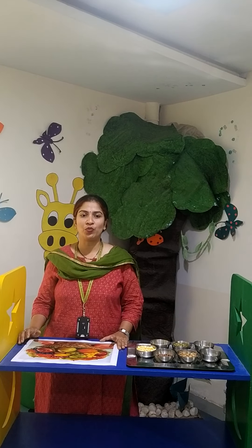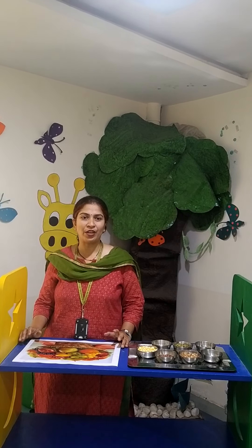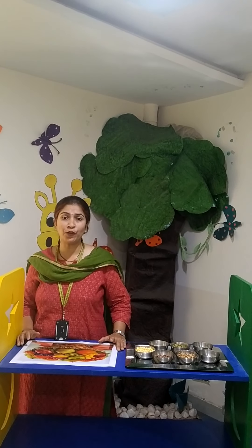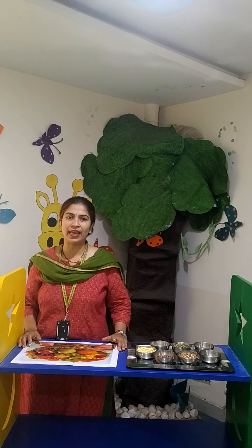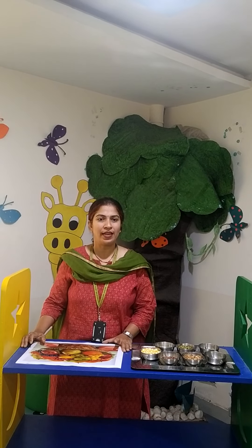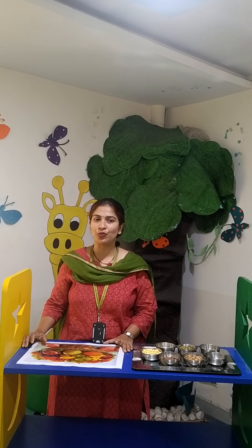Relating to the activities, I will be briefing you on the topic which we all love about — our green friends. All the living beings need food to live, grow and stay healthy. So we all know that plants are the main source of food. Let us see how plants are useful to us.